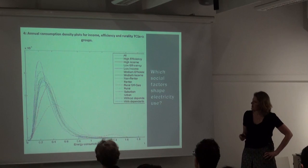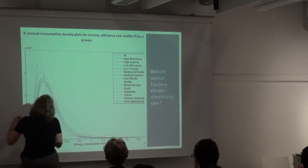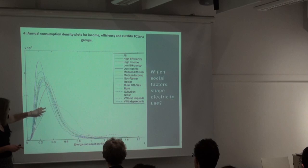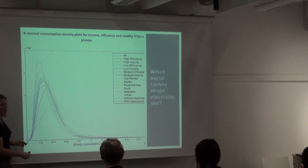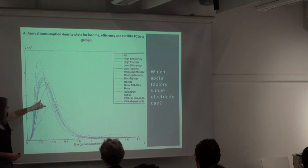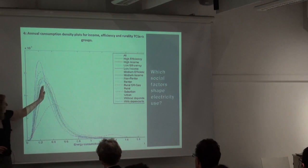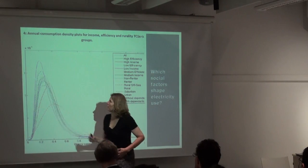This is what it looks like in data terms. The purple line shows what the overall sample looks like — most customers are using electricity in this way. The red dotted line is our rural off-gas group, which is very distinctly different, with much more variation and much more extensive electricity use. The high income curve also shows a shift, with a higher density of outliers and a significant difference in where it peaks. The others are all much more clustered around the norm.